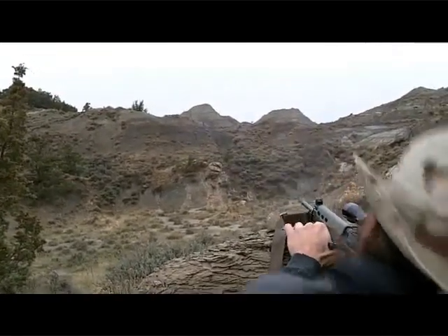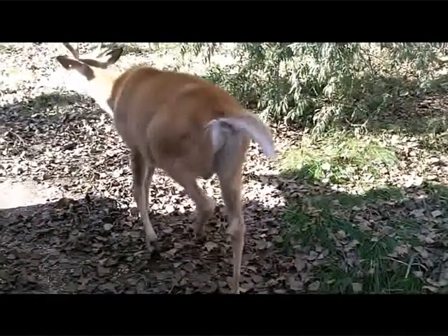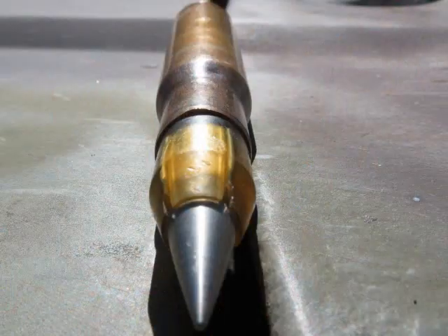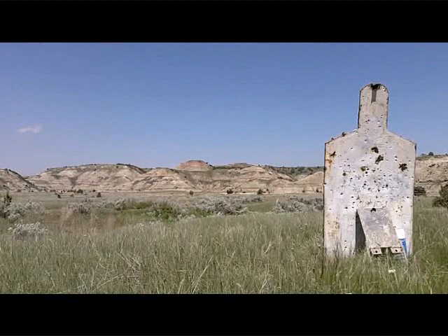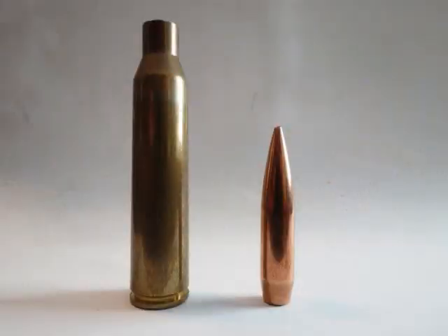What is the nature of your target? Is it a soft target like a game animal, a hard target like an enemy missile battery, or are you shooting competition or for fun? The nature of your target will determine what terminal ballistics characteristics are required for your mission.